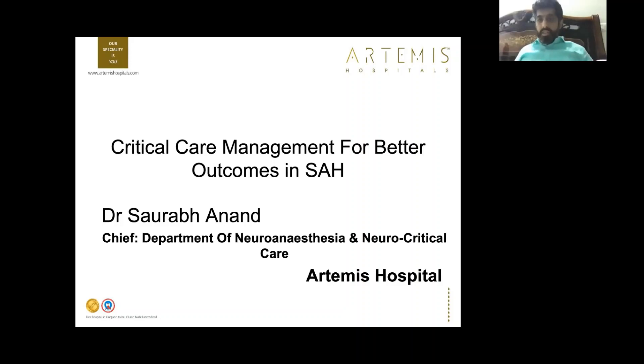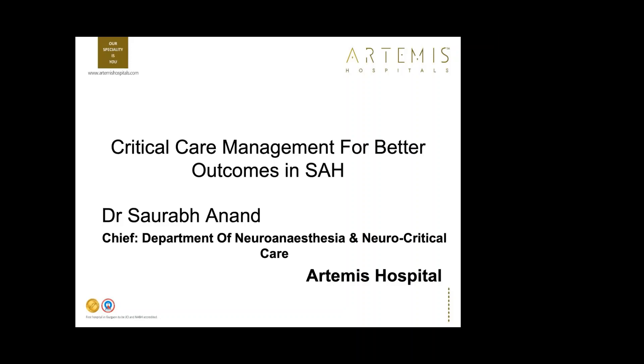Good morning to all. Thank you Dr. Prasanna for the kind introduction. There are almost 60-65 participants right now on a Sunday morning, so I think the topic itself will be quite intriguing and interesting.